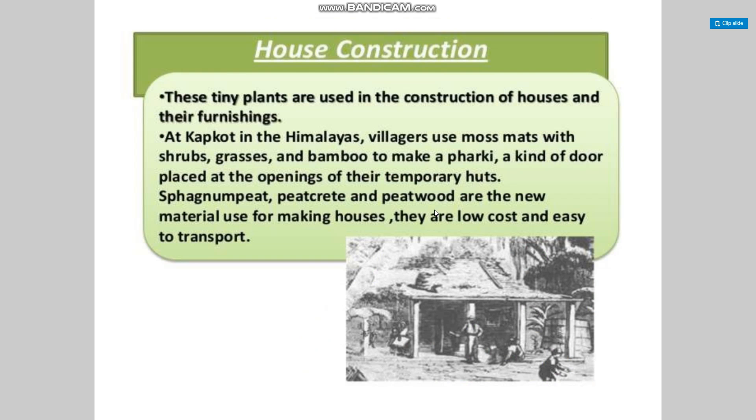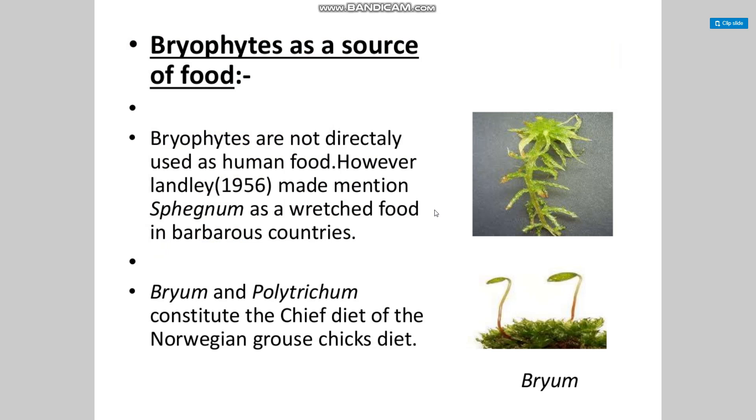These tiny plants are used in the construction of houses and their furnishing. In Himalayan villages, moss mats with shrub grasses and bamboo are used to make a furky — a kind of door placed at the opening of temporary huts. Sphagnum peat, peat crate, and peat wood are new materials used for making houses. They are low cost and easy to transport.